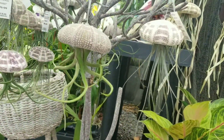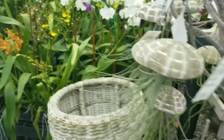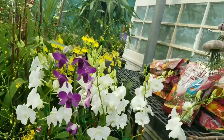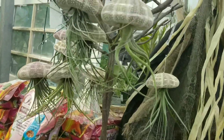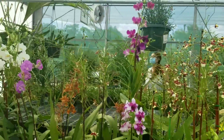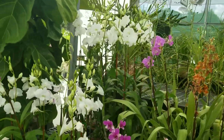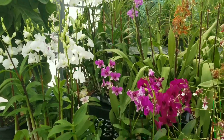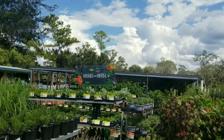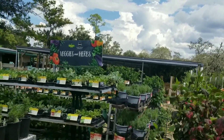These are air plants — they call it sea urchin air plants. They are $9.99. They also have a little collection of orchids.